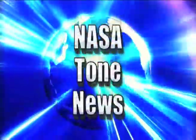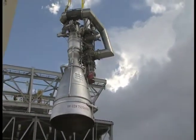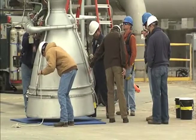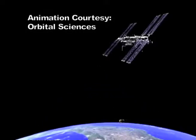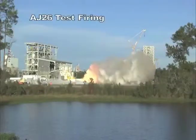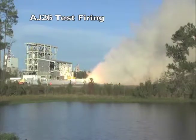But first, let's find out what's happening at NASA. Earlier this month, a new rocket engine was tested at NASA's Stennis Space Center in Mississippi. This new liquid-fuel AJ-26 engine will be used to power commercial cargo flights to the International Space Station on the Taurus II space vehicle. There are an estimated eight cargo missions slated to go to the space station through 2015.